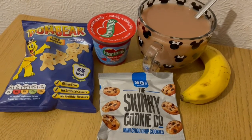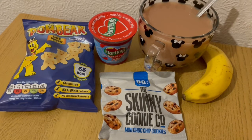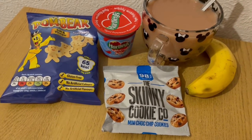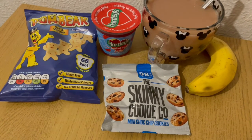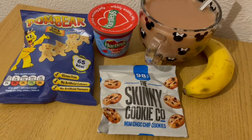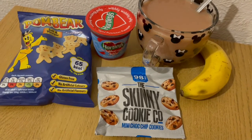These are my evening snacks tonight for 230 calories. I've got a cup of tea with some oat milk in, which is 16 calories. I've got a banana for 46, some sugar-free jelly which is 5 calories, some Pombears salt and vinegar — they are 65 calories — and I've got some skinny cookies, they are 98 calories. So those are my evening snacks for 230.